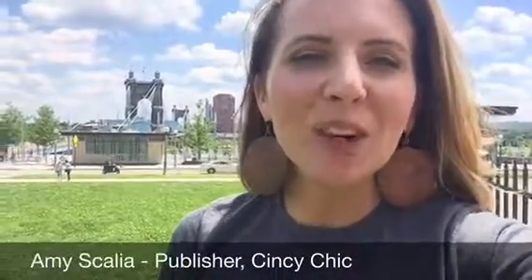Hey everyone, it's Amy Skye with Cincy Chic, here to tell you about a really cool campaign called Cincy Give. It features t-shirt designs with Cincinnati staples, like this one with the Roebling Bridge. It's launched by a company, Cincinnati Bell, who's been in the community ever since this bridge has been around.